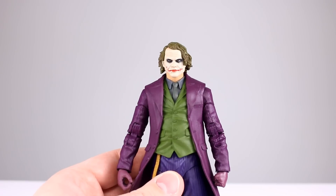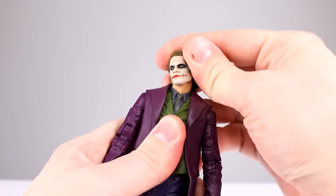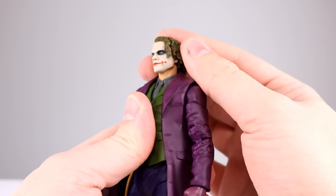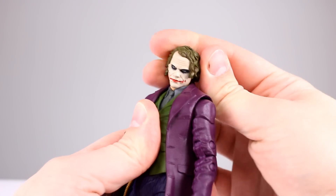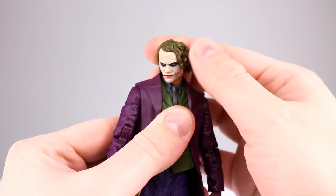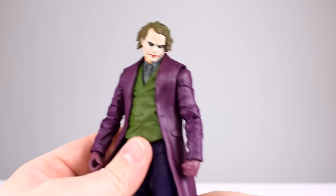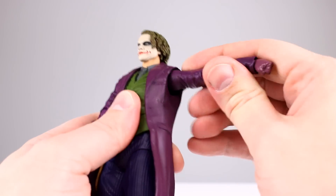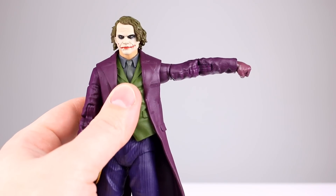Let's talk about the articulation. The head is on a double ball peg — it cannot lean back, I don't know if that's because of the hair or the sculpt, but it can look down and lean side to side. That'll be good enough. The shoulders on this guy look like they're about to pop out.